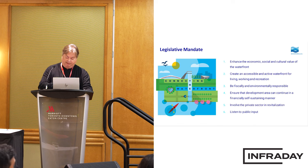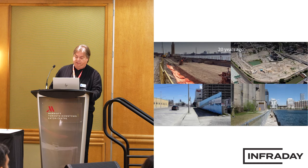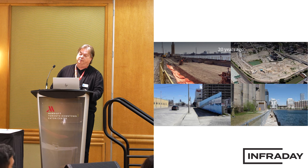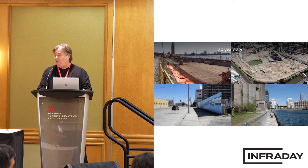Waterfront has a specific mandate and deliverables to get work done, and we deliver on those things piece by piece. The upper right shows what became the Pan Am Village. A flood protection landform was built there to protect downtown Toronto, and by comparison to the Portlands, this was a low-cost initiative. That was completed some time ago to allow for the Pan Am Village to be put into place.